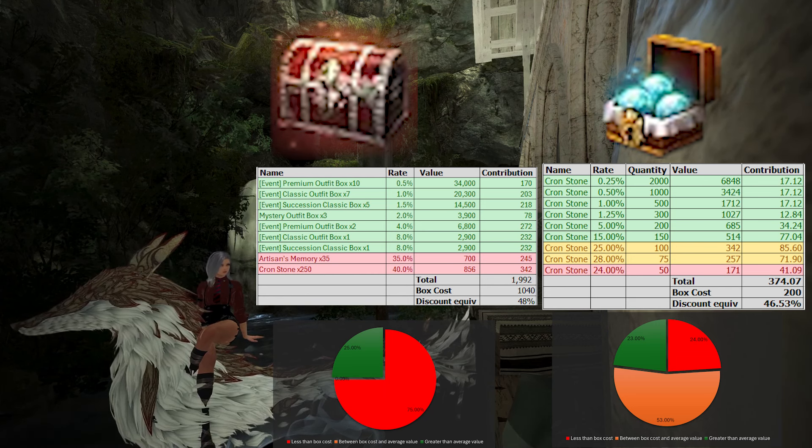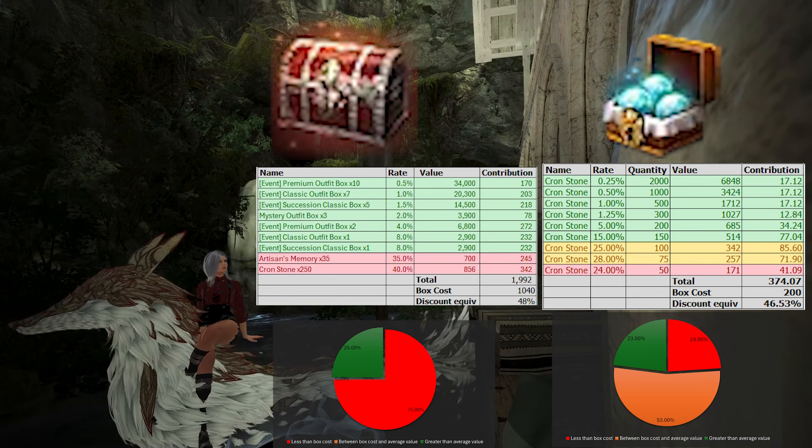The Mystery Outfit box packs also include the Mythical Cronstone bundle, which has a base price of 200 Pearls and has an average Pearl value of 374 Pearls. I will have another video that explains more in-depth the average value of this box as well.